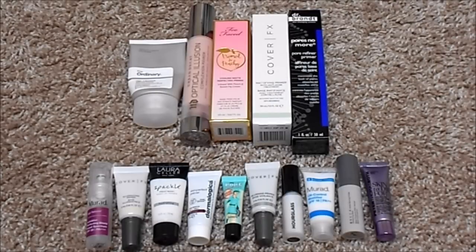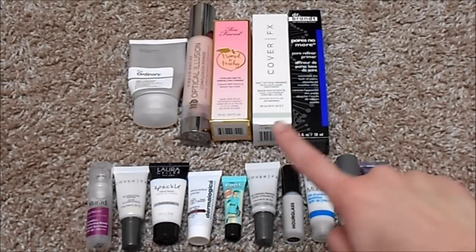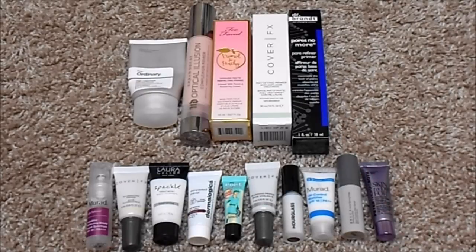For primer, I currently have 15 — 5 are full size and 10 are deluxe size samples. At my last update I had 18, so my numbers have gone down in this category. I know I still have quite a few, but I really love trying out different primers. These three here are all unopened, and those are primers I loved so much that I felt they were worth it in the full size or the travel size.